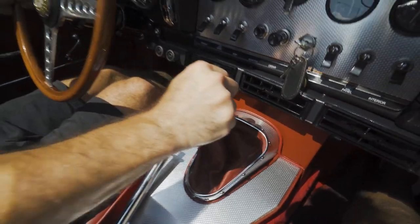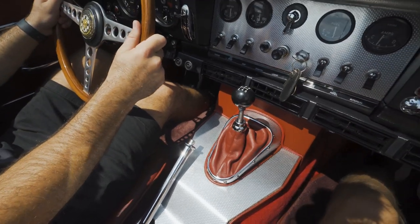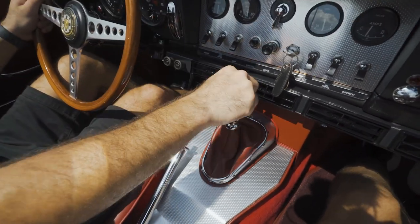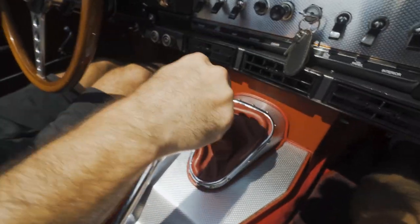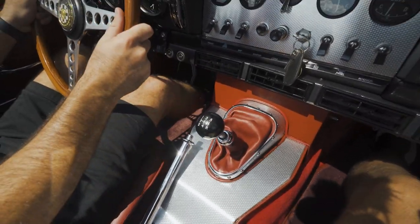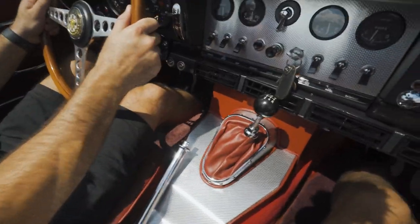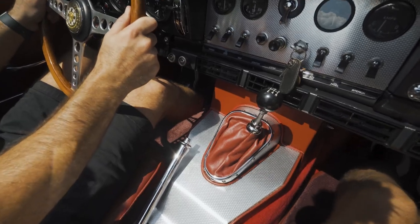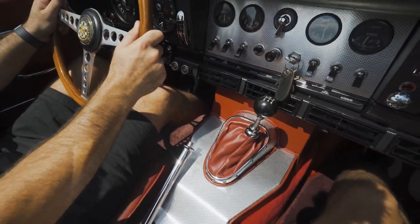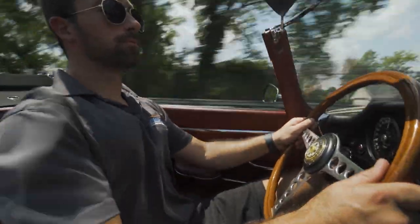It's not my car, so I'm not going to push it all the way. 100 miles an hour — no problem.